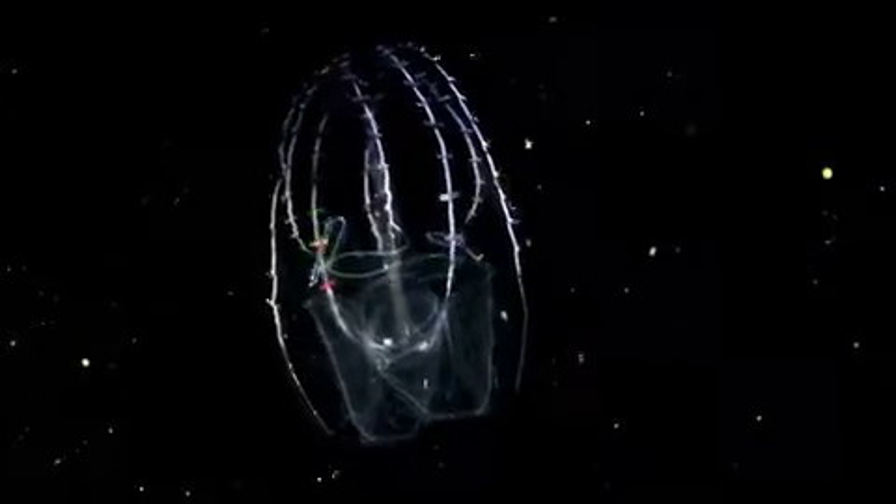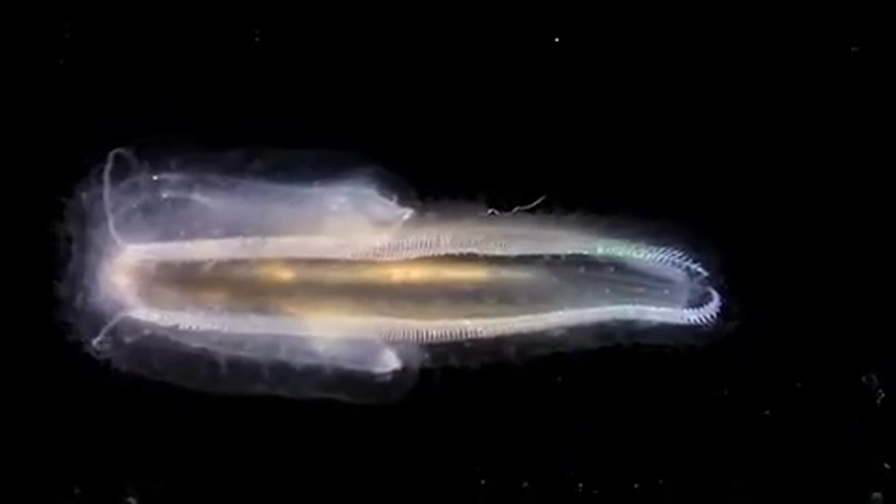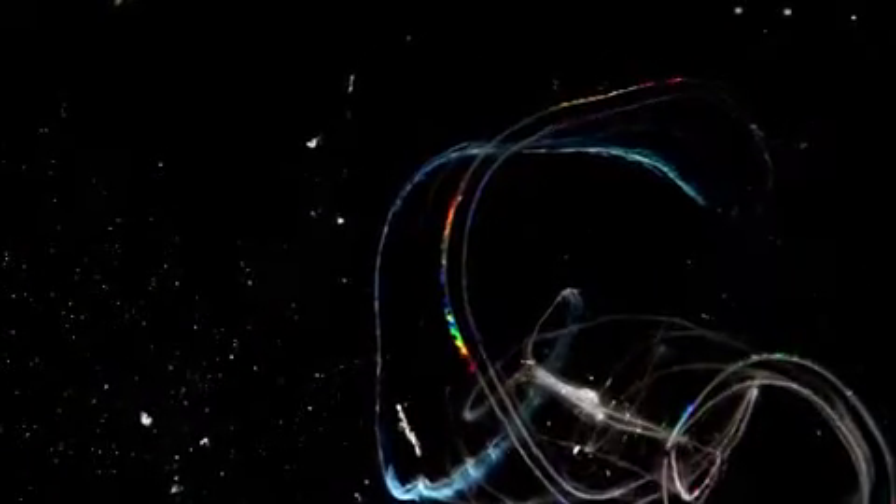Luminous prisms? Rainbows? Spreading waves of color? These gelatinous animals, some rigged with tentacles, are not jellyfish. They are called comb jellies, or ctenophores — from the Greek words 'ctenos,' for comb, and 'phoros,' to carry.